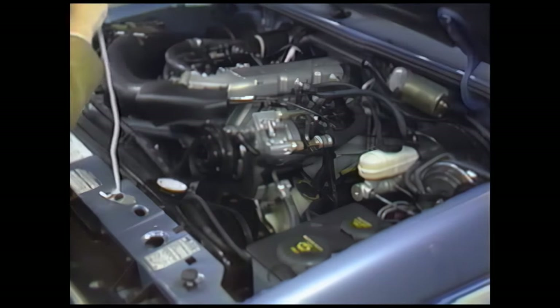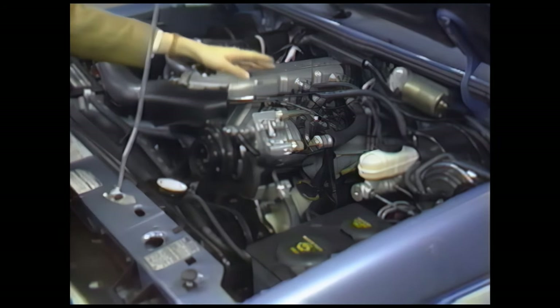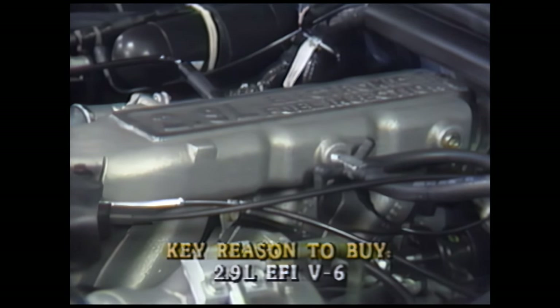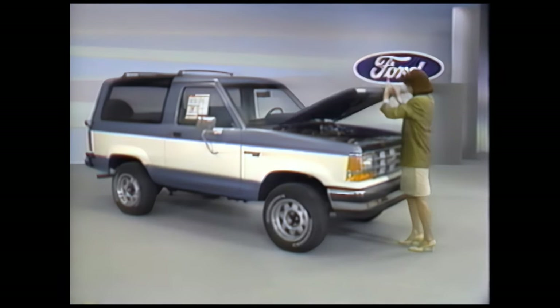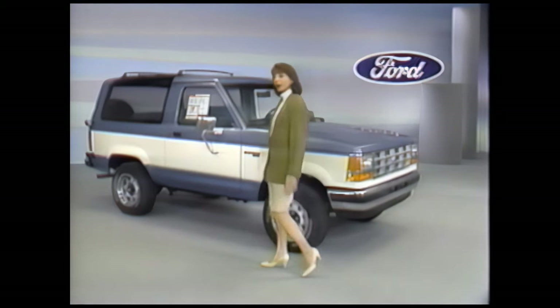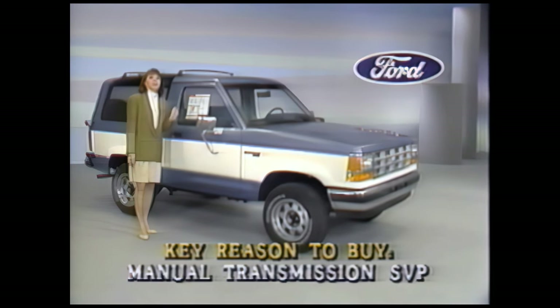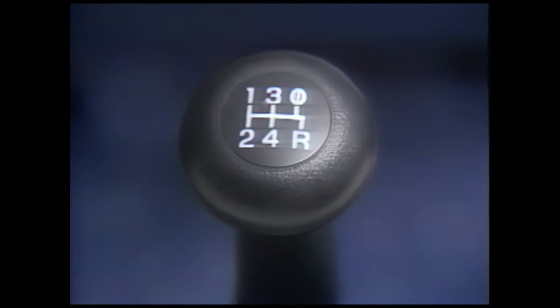I want to show you how clear the call-outs and labels are to make routine service points easier to find — that's new convenience for 1990. Bronco II's standard power plant is a husky 2.9-liter V6 with multiple-port electronic fuel injection: clean burning, fuel efficient, and strong enough to go most anywhere on or off the road. A smooth four-speed automatic with overdrive can go with the V6 at extra cost, but Bronco II's manual transmission special value package saves your prospects money.